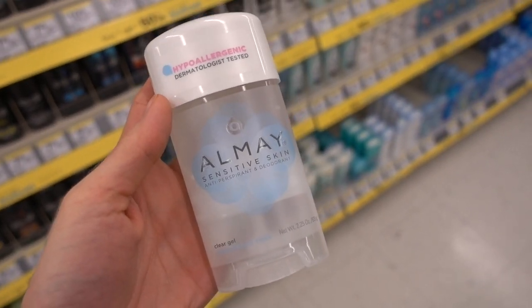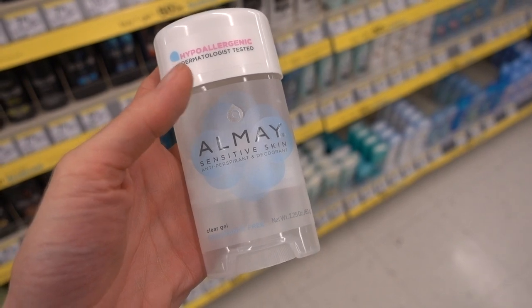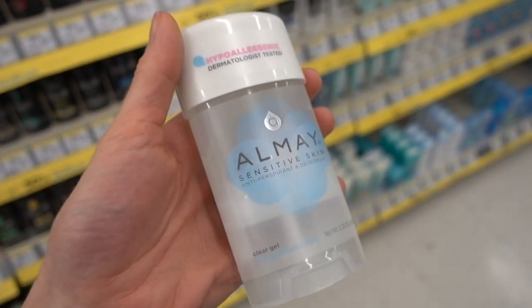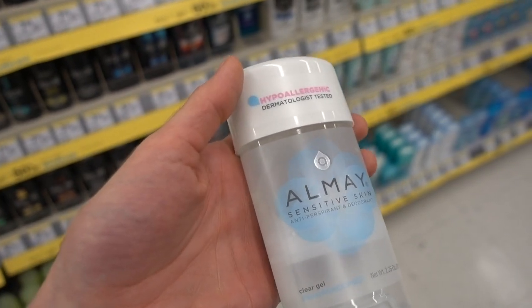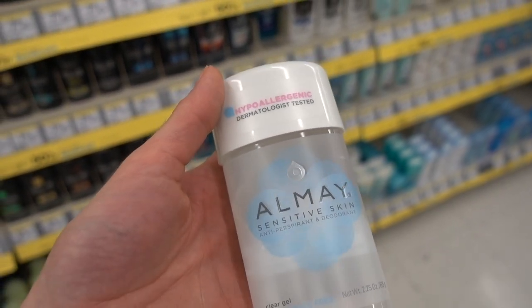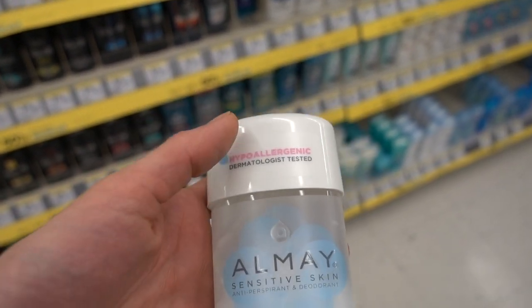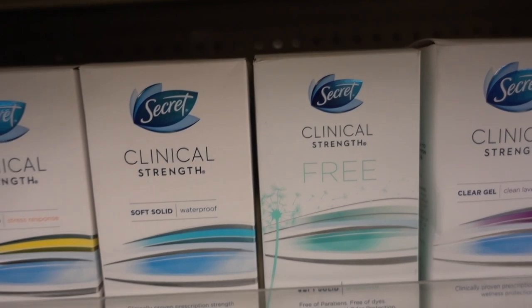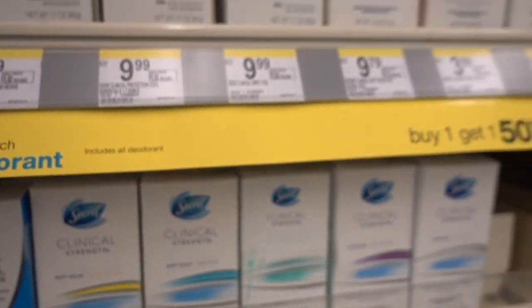Another recommendation: the Almay Sensitive Skin Antiperspirant Deodorant. This is a fragrance-free antiperspirant that I definitely recommend. It's so hard to find fragrance-free antiperspirants. Vanicream makes one and Almay makes one - good job Almay. Be careful with Secret's clinical strength 'free' - it's not really free, it's got masking fragrance in it. So be aware of that.